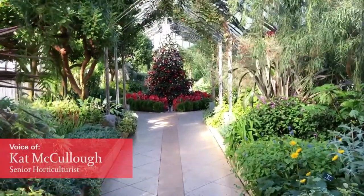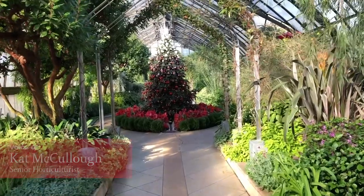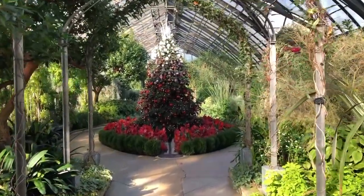Hi everyone, this is Kat McCullough. I'm a senior horticulturist in the conservatory here at Longwood, and today I'm going to tell you a little bit about the Ombre Christmas tree in the Mediterranean Garden.